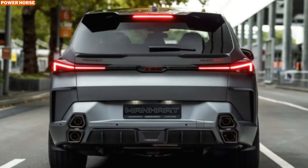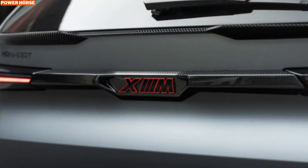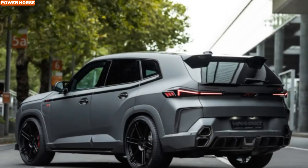While Manhart has yet to announce official pricing, it's safe to say that owning this 900-horsepower monster won't come cheap. In fact, it could cost as much as a small castle, especially with all the custom modifications and performance upgrades packed into this SUV. But for those who want the ultimate in performance, style, and exclusivity, the Manhart NHX M900 is worth every penny.